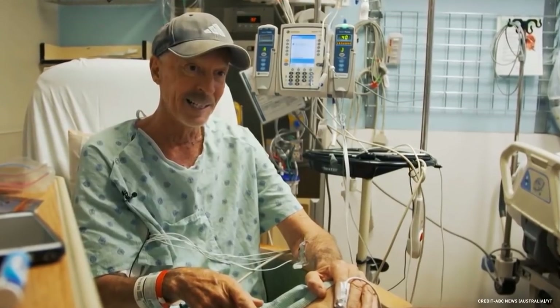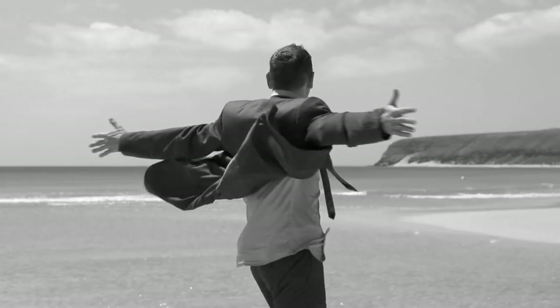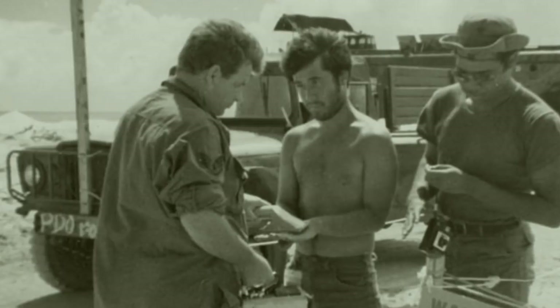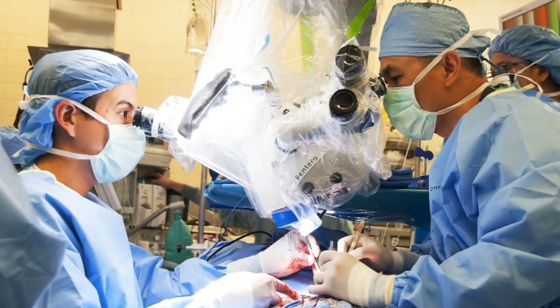Ken Kasuk says he was initially excited to run a military exchange in Enewetak. At the time, it seemed like a dream come true because he'd always wanted to live on a deserted island in the Pacific. Unfortunately, the years of health problems that followed, including more than 40 surgeries for cancerous lesions, have turned his dream into a nightmare.